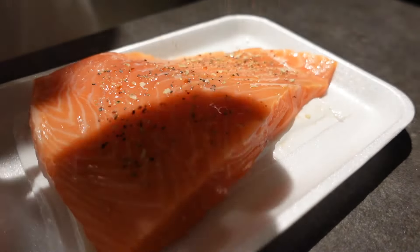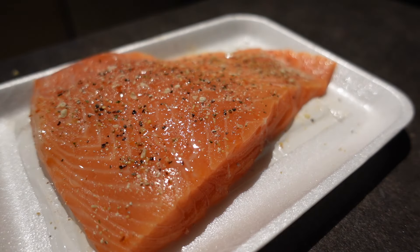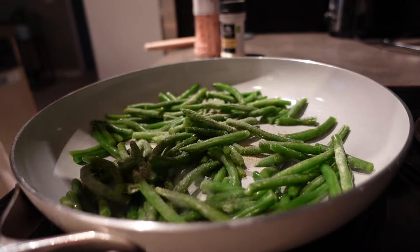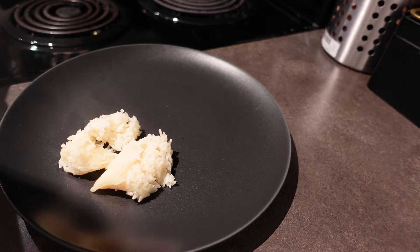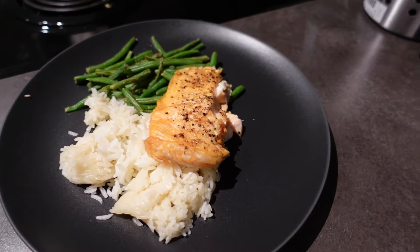I decided to make some salmon — I haven't really eaten salmon in a while. Got some veggies going: having some green beans. I usually buy frozen vegetables now because they don't go bad as fast. Here's some rice — gotta have a starch, I guess. And here's the final product.